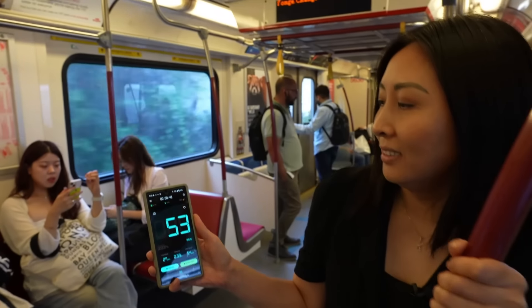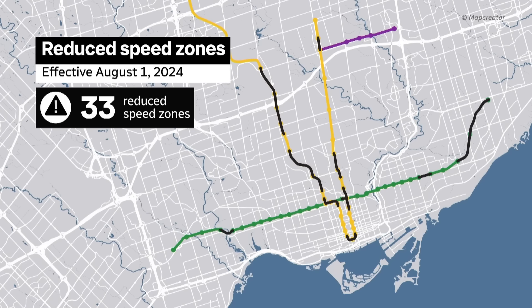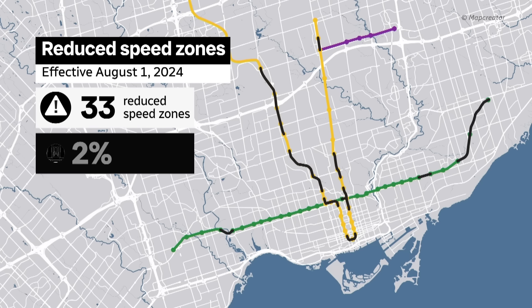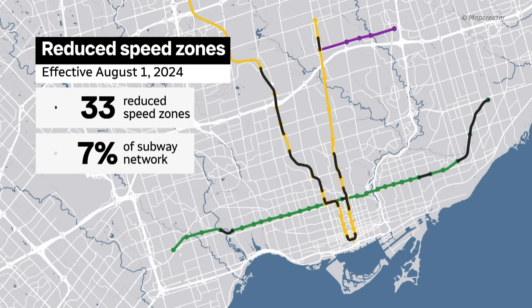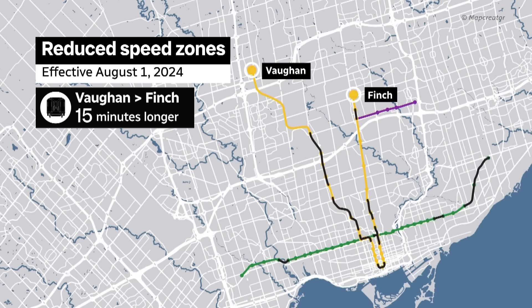Getting faster — we're up to 52. At the moment, there are 33 reduced speed zones, all designated by the TTC following a geometric survey conducted in May. That's about 7% of the subway network, with the majority of the zones on line 1. A trip between Vaughan and Finch now takes an average of 15 minutes longer. It's ultimately meant for safety.